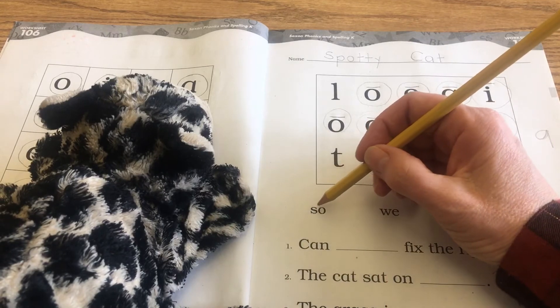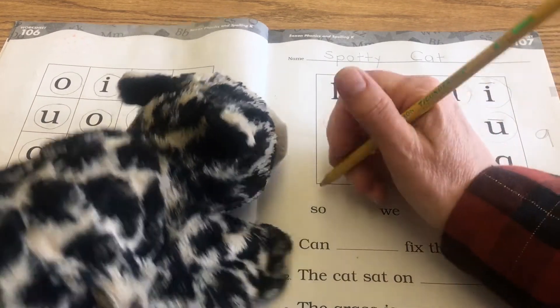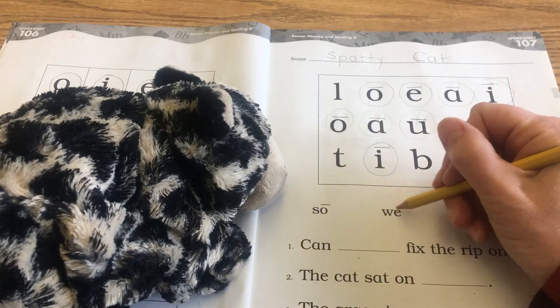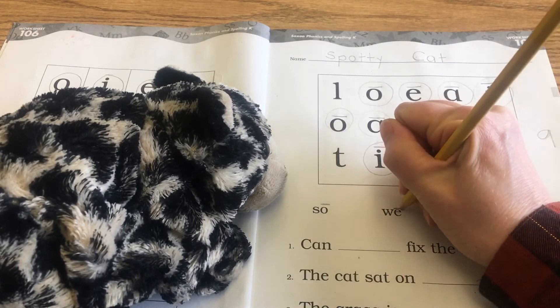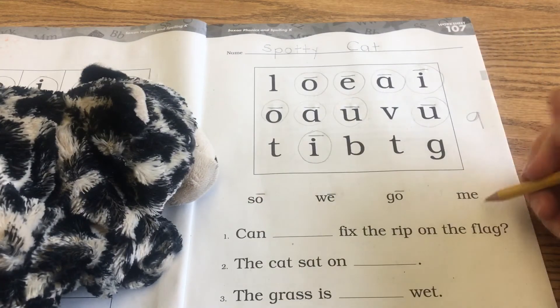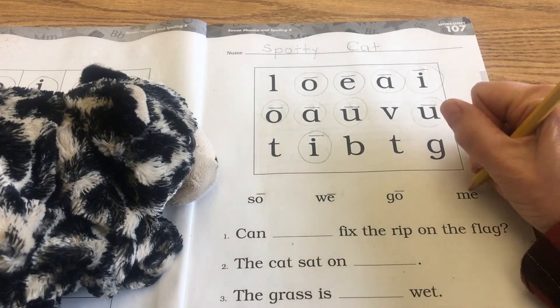The first word is s-o, so. Next, w-e, we. Then g-o, go. And m-e, me.